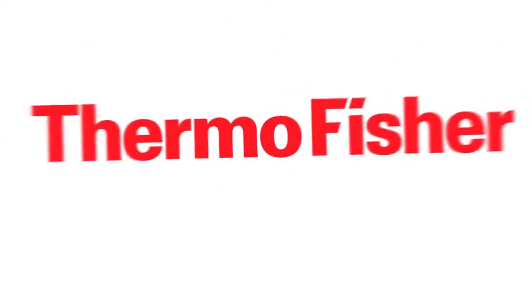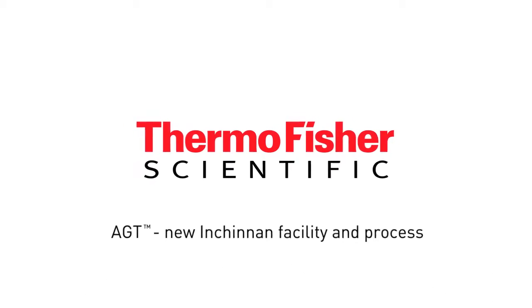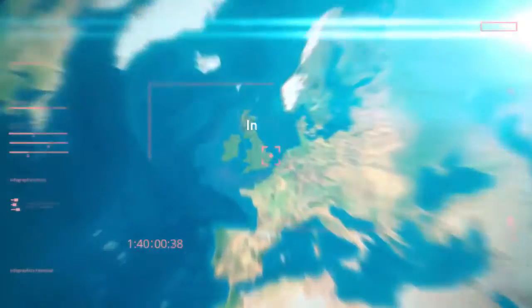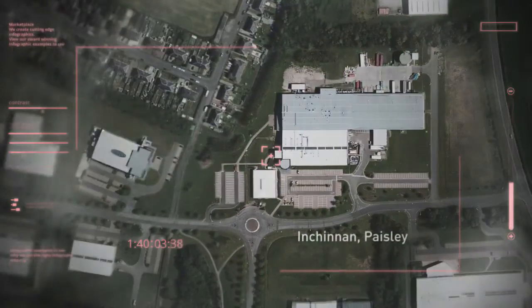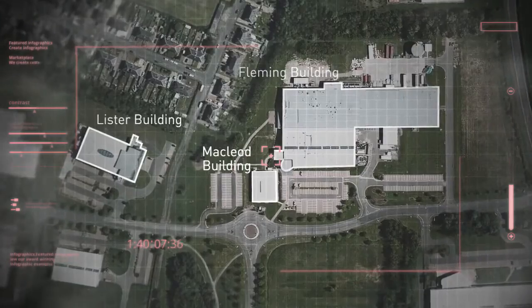Welcome to Thermo Fisher Scientific and the new Advanced Granulation Technology Facility at Inchinnan. The Thermo Fisher Scientific campus at Inchinnan is located in Scotland and is the headquarters for our Life Science Solutions Group in Europe, Middle East and Africa.